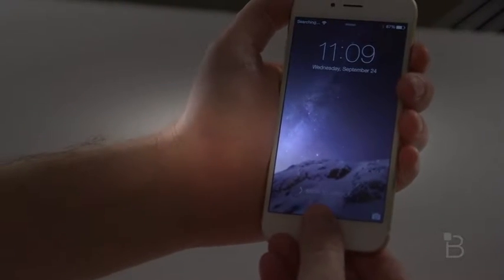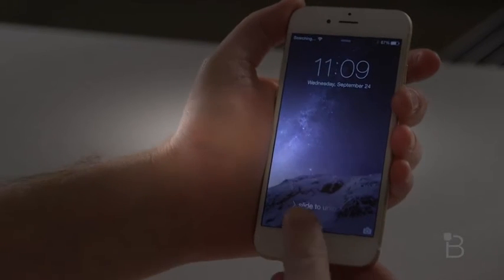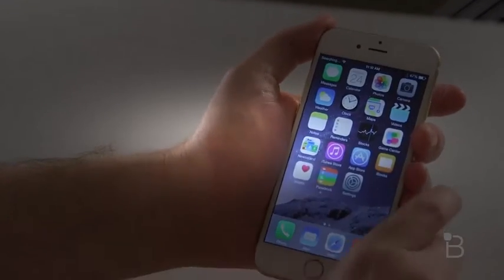Let's try Touch ID, we haven't tried it yet. That doesn't seem like a good sign. Touch ID is not working, so we'll go ahead and unlock the device with our very secret password.